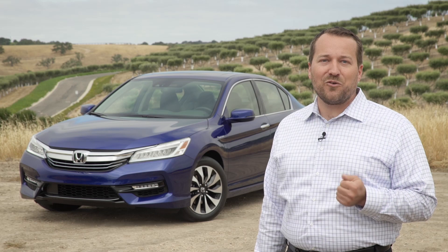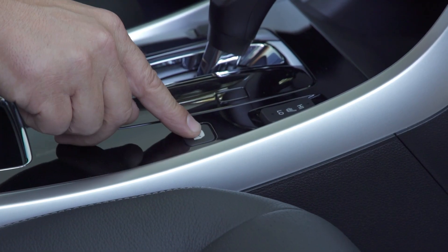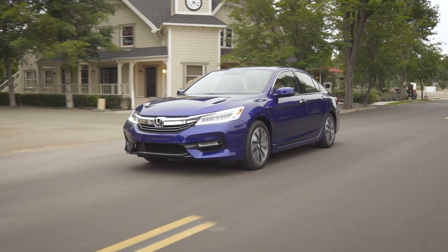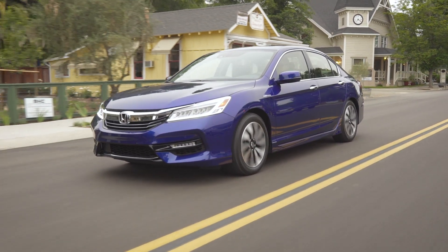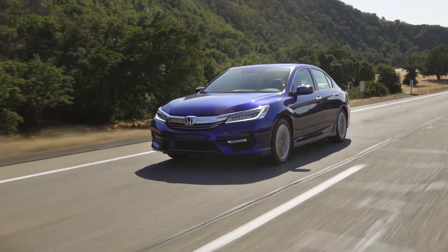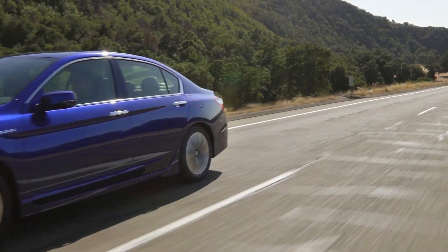The Accord Hybrid's powertrain seamlessly transitions between three driving modes. The EV mode uses the electric motor and energy from the lithium-ion battery pack to propel the car. The hybrid drive mode seamlessly combines power from the electric motor and gasoline engine to optimize efficiency. And the engine drive mode uses a lock-up clutch to connect the engine directly to the propulsion motor for maximum efficiency at highway speeds.